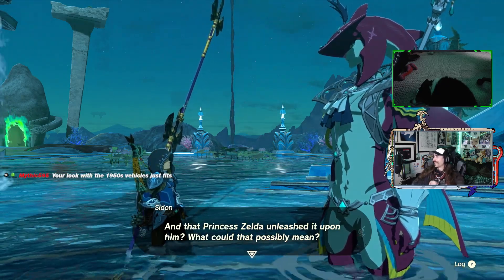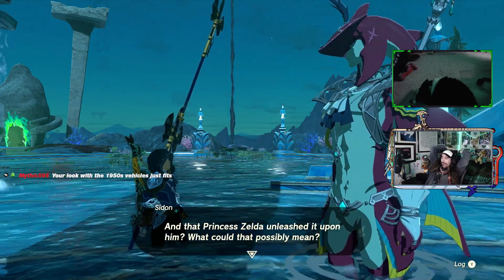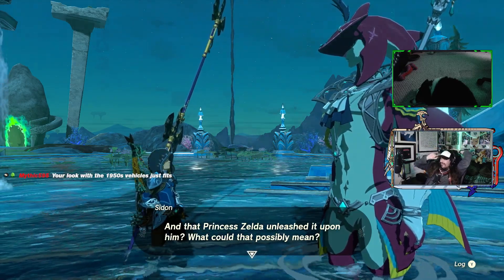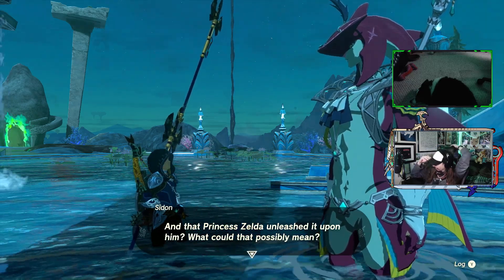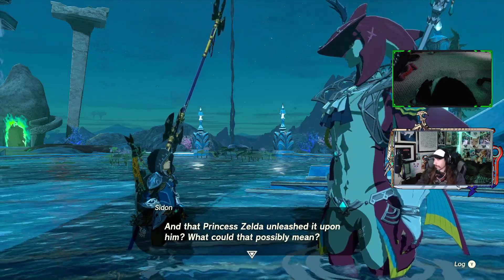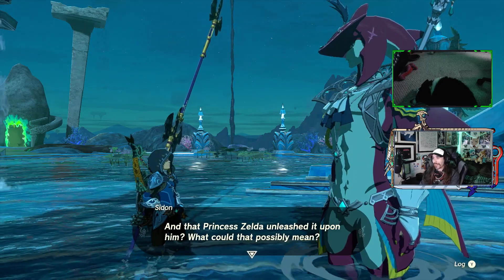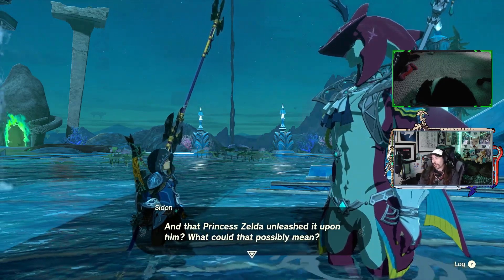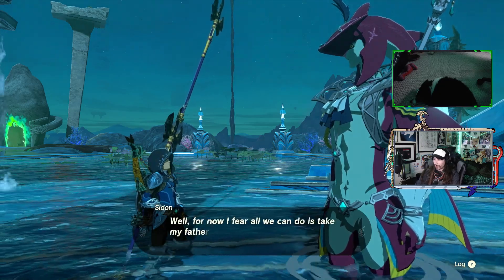Hey, look — where the 1950s vehicles just fits. I've gotta find some clothes of the era and stuff like that. Switch out this hat for something. Would there have been really simple hats like this with simple designs back then? Maybe. I've gotta make a music playlist of music that would have existed back then to play when I'm driving around with it.